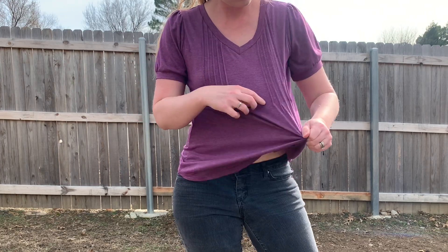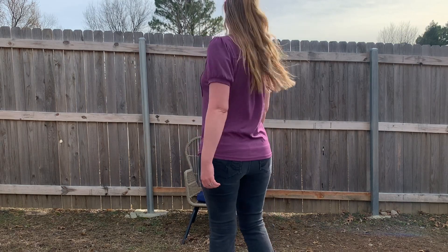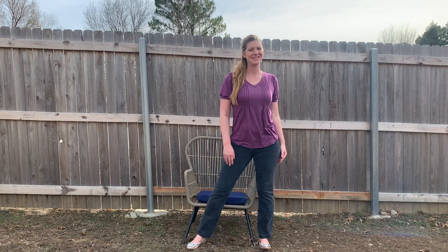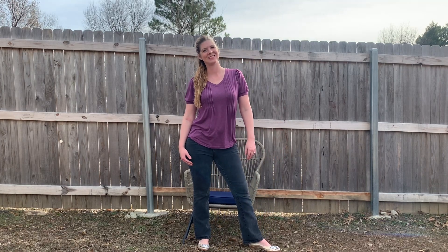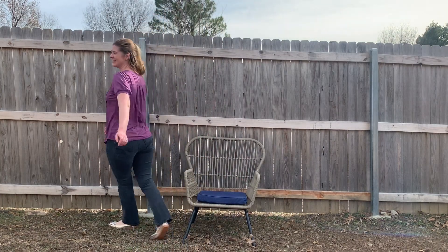It has this nice detailing here toward the top on each side. It is really flattering as well. It fits a little looser around the tummy area, so if you've got a little bit of tummy chub it's going to cover it really nicely and not cling to it.